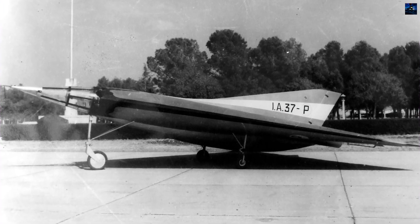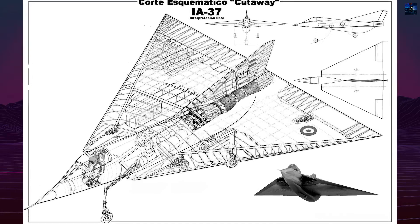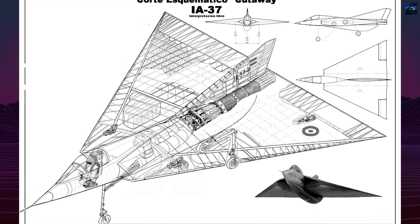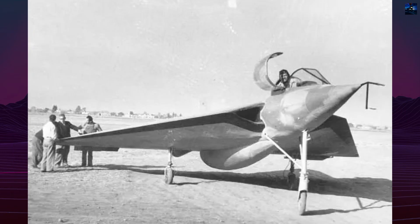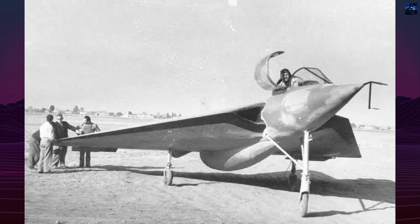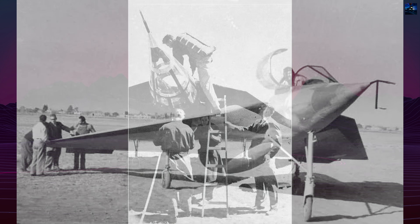A powered prototype using a Rolls-Royce Derwent turbojet began construction in 1955. Though underpowered for combat, the engine was chosen for availability. In 1956, the glider was retrofitted with a conventional cockpit, signaling a shift in purpose.